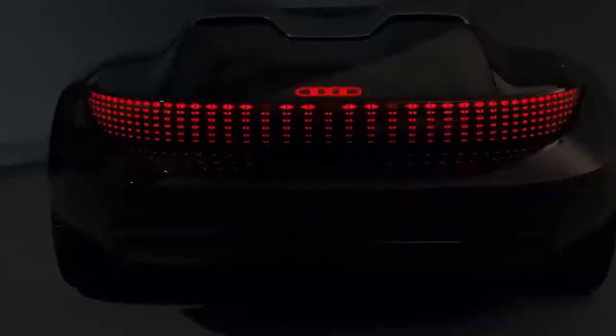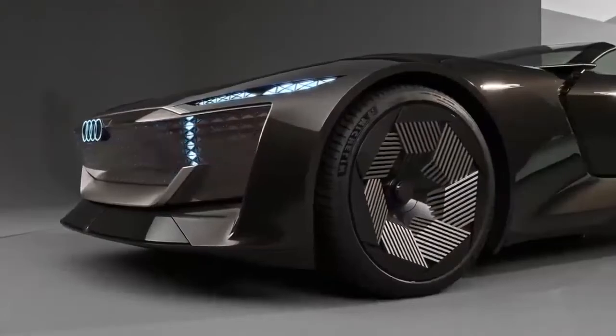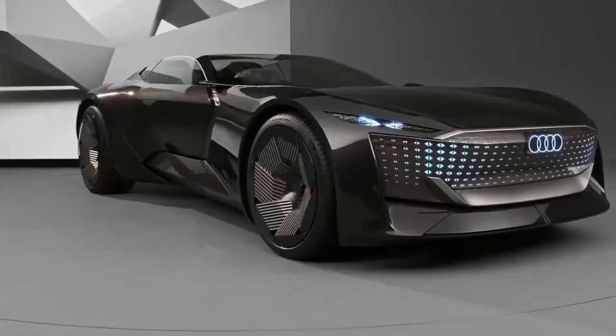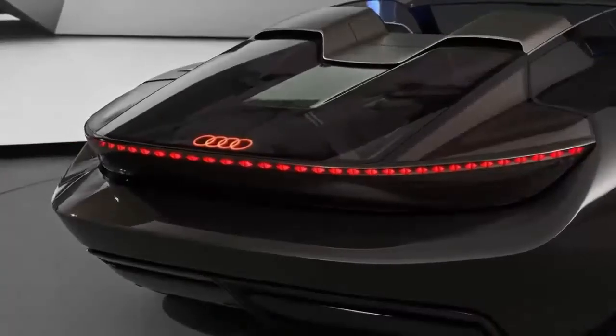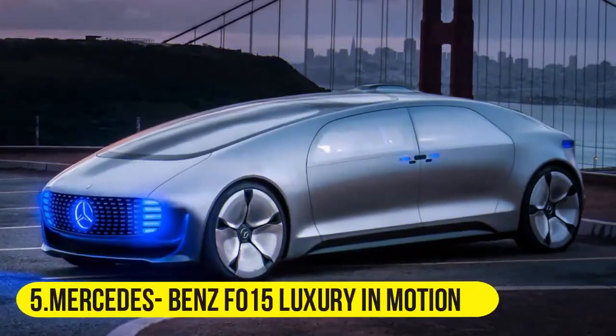Next up is the Audi Skysphere. An Audi fan will know what it feels like to be sitting in it and driving it around the city. The first thing that caught our attention was the breathtaking color combination of brown and black. The motor is attached between the rear wheels and can generate around 623 horsepower and 715 newton-meters of torque.